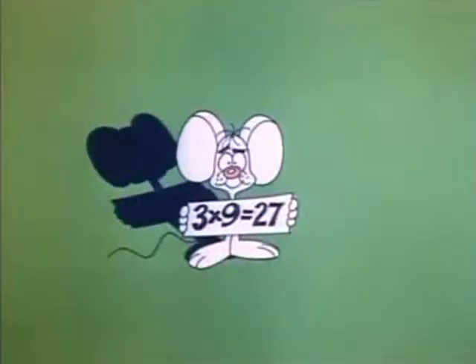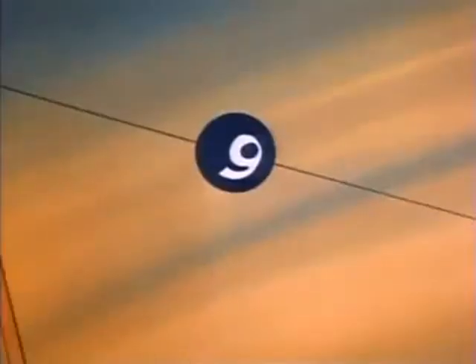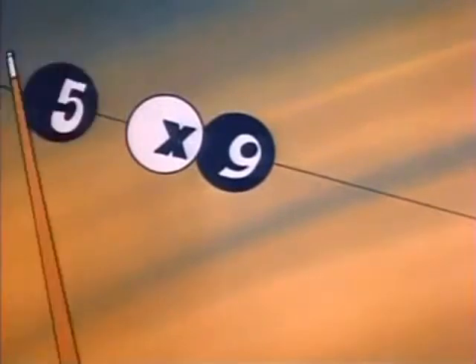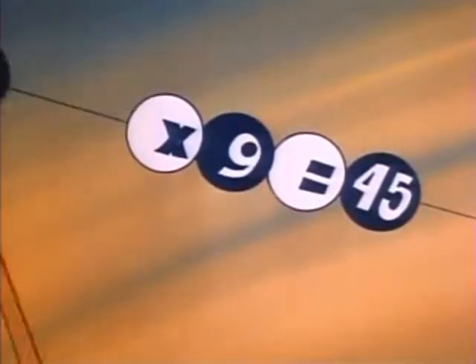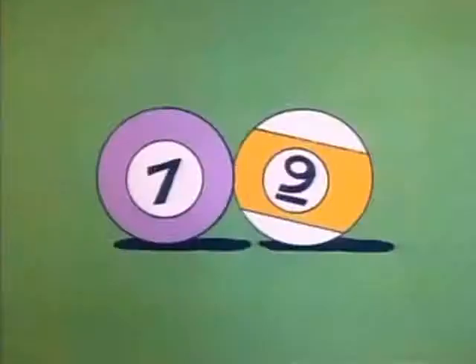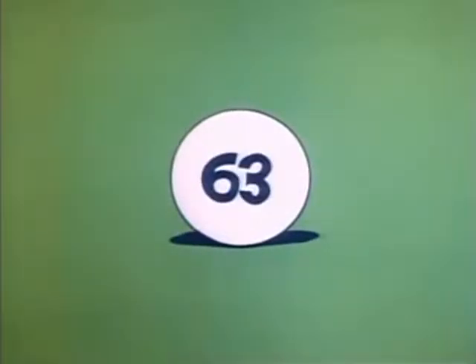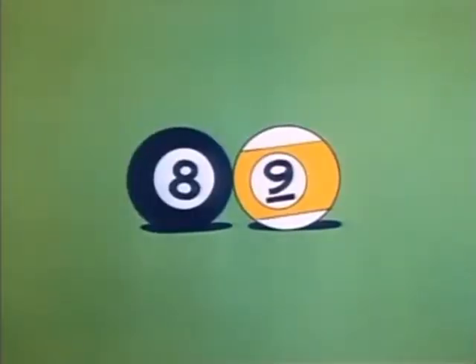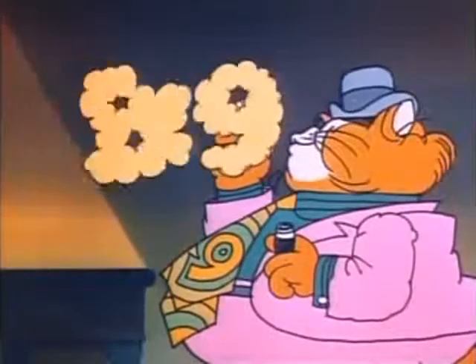Three times nine is twenty-seven. And four times nine is thirty-six. Five times nine is forty-five. And six times nine is fifty-four. And seven times nine is sixty-three. Eight times nine is seventy-two. And nine times nine is eighty-one.